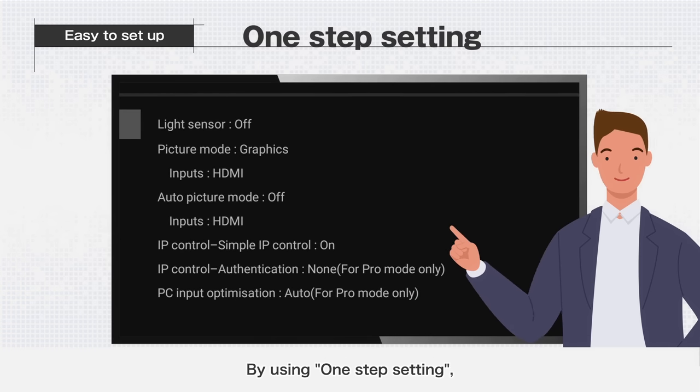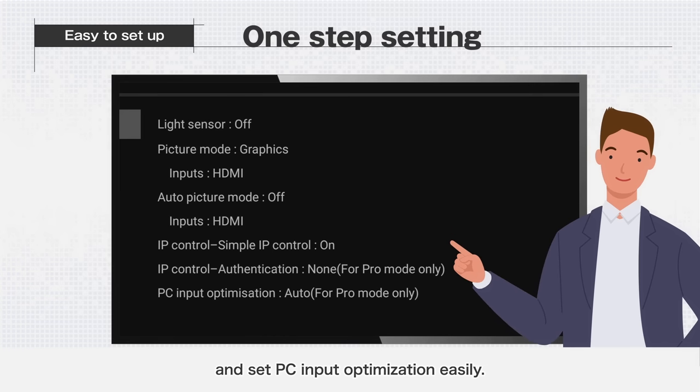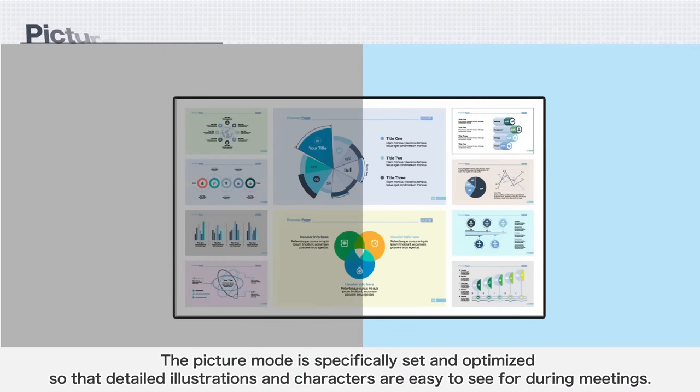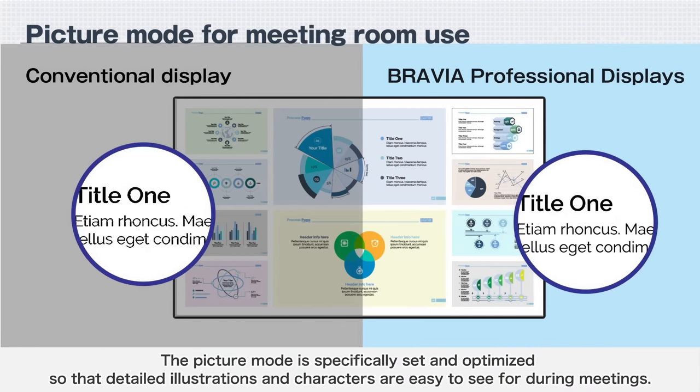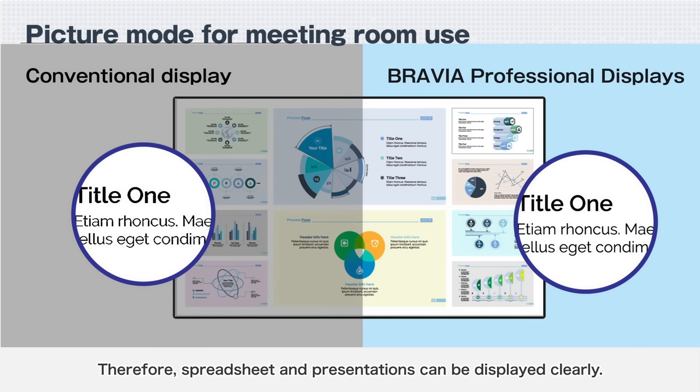By using one-step setting, you can set the picture mode for meeting rooms, enable the remote control function, and set PC input optimization easily. The picture mode is specifically set and optimized so that detailed illustrations and characters are easy to see during meetings. Therefore, spreadsheets and presentations can be displayed clearly.